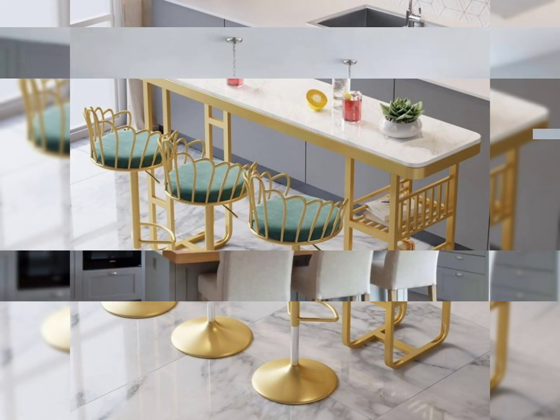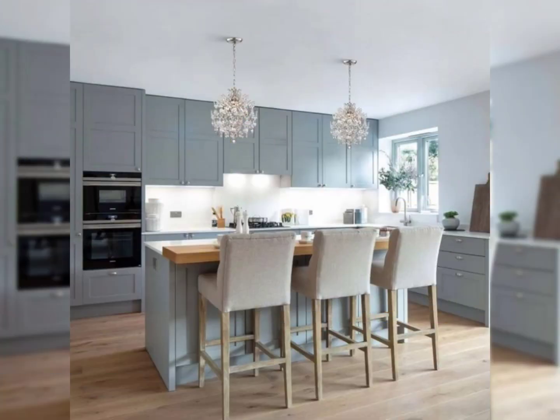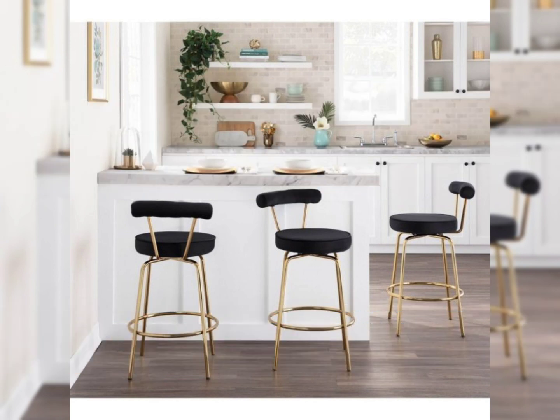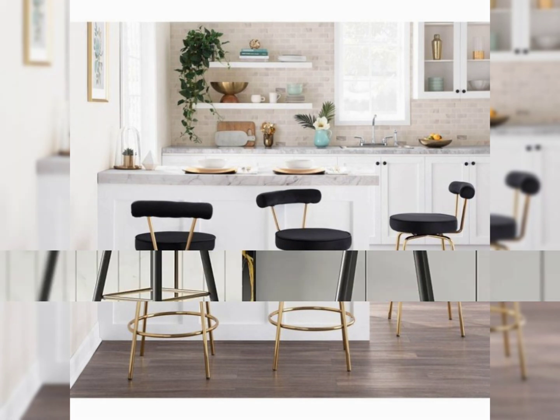Lovely viewers, get inspired with amazing and beautiful bar stool ideas. Discover different types of bar stools for every household, and find the right match with a beautiful and amazing stool bar designs and styles guide here.